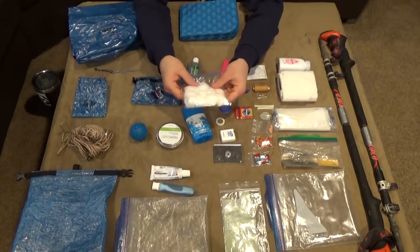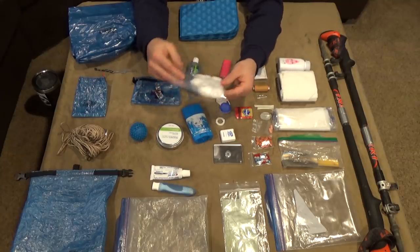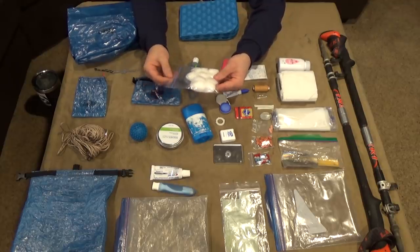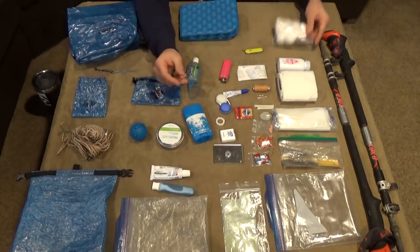Fire starter: I haven't applied the Vaseline to these yet, but this is going to be Vaseline-soaked cotton balls. I'm not the kind of person that really cares to have a fire every night, but if I need to have a fire in an emergency, I will have some fire starter.